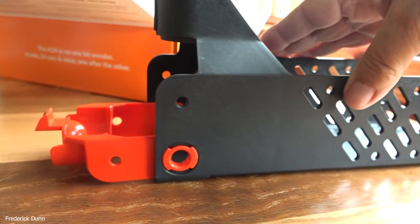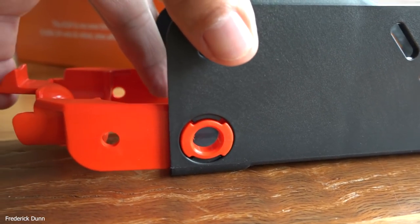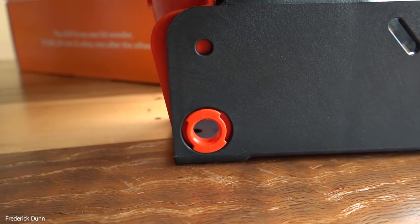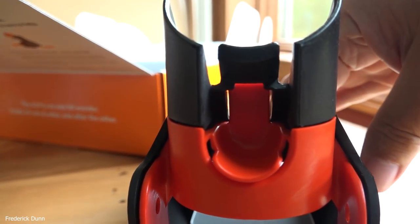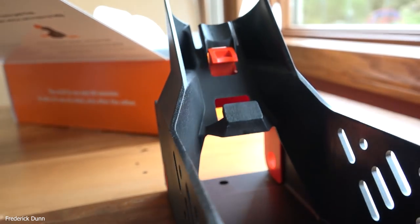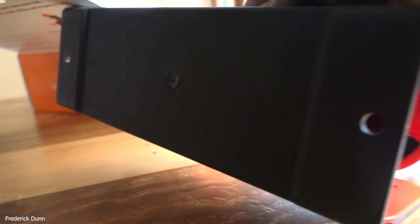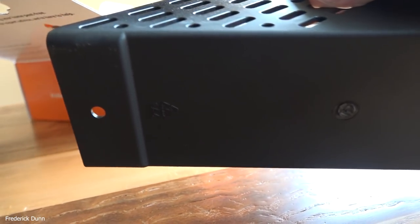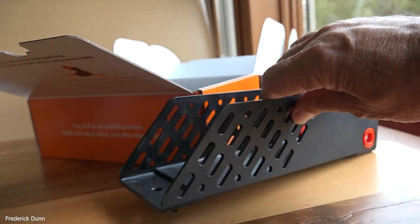This, by the way, is a portable trap stand. The early one did not have this. When I bought these a little over a year ago because I had a rat problem, they used to have to be mounted on the wall. I think this portable stand is a game changer. I went to their website and ordered extra portable stands to put on my previous versions of the A24, so now I can set them anywhere.